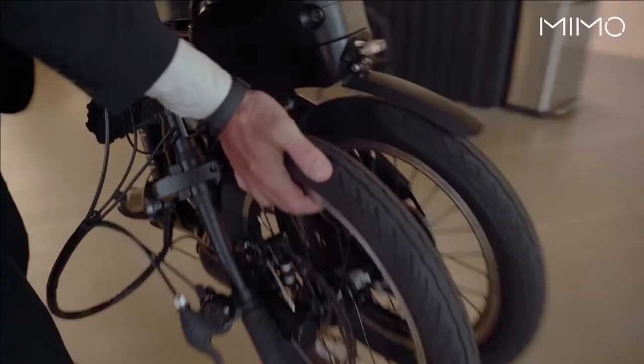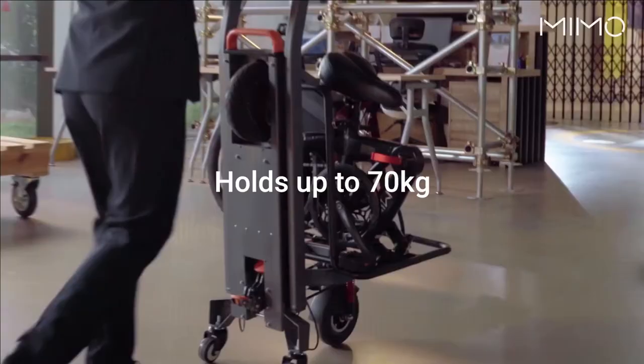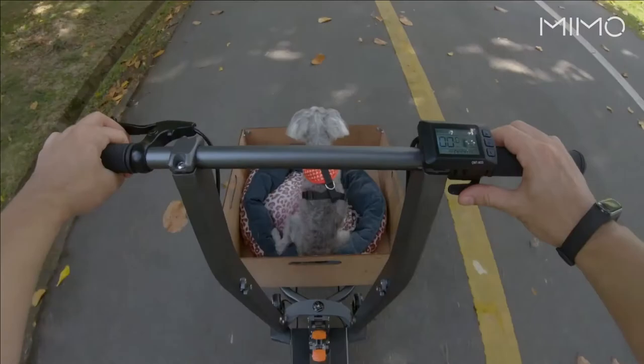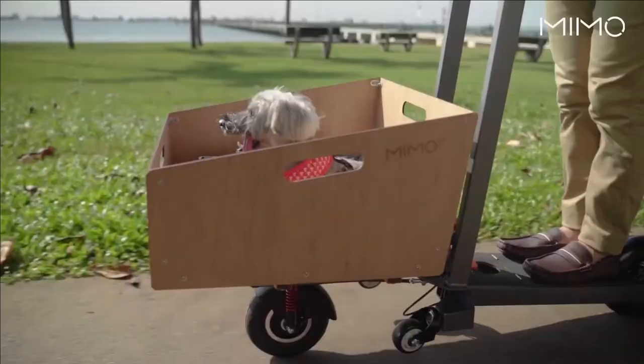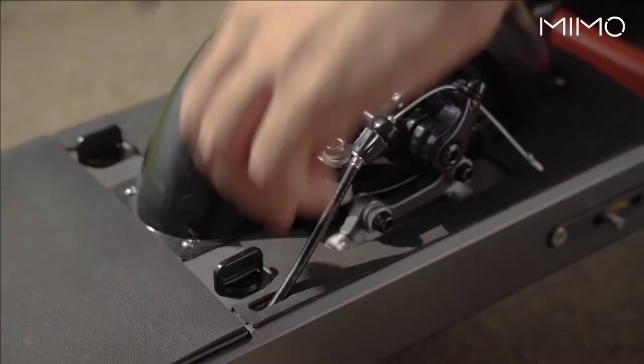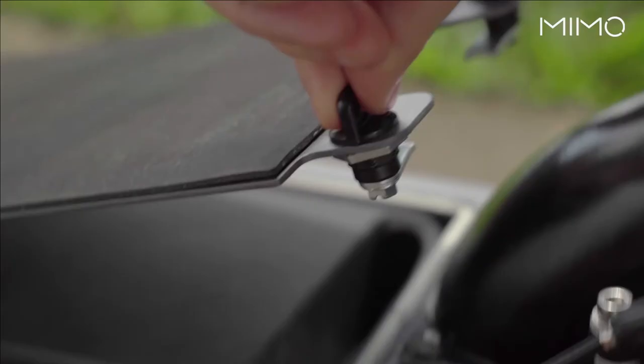The scooter has a cruising speed of 15 to 25 kilometers per hour and a range of 25 kilometers. This scooter can be great for those who live in urban areas and don't own a car — it could be handy for grocery shopping or could be a solution for local delivery companies.